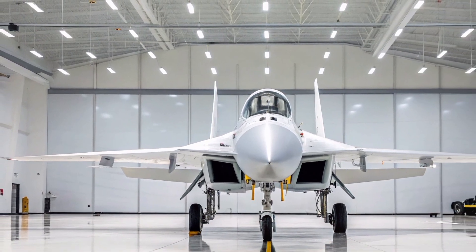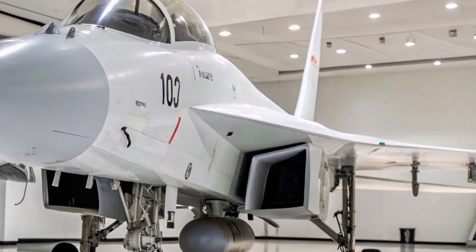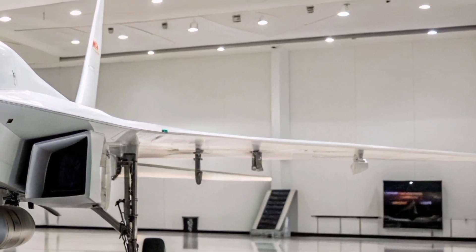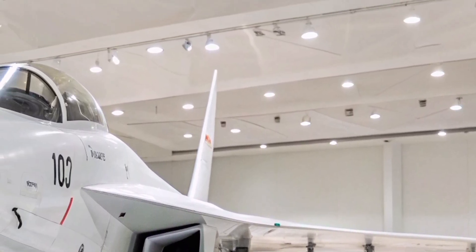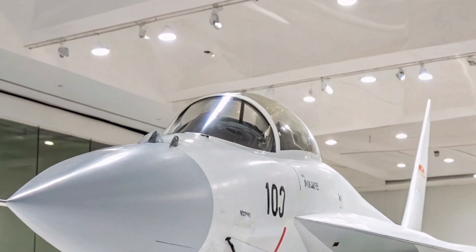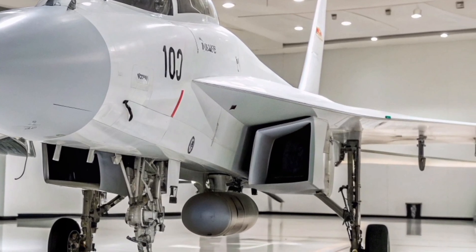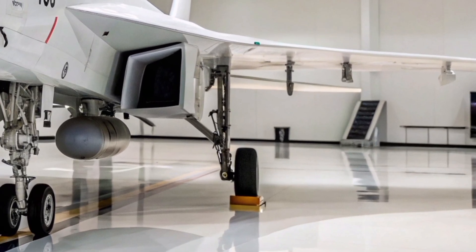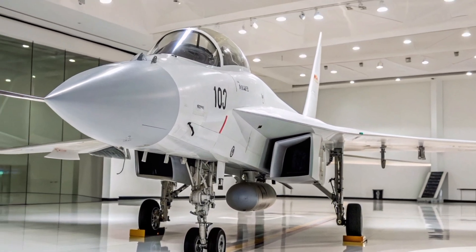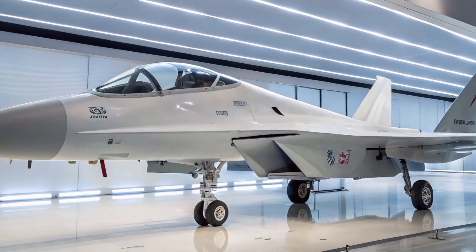The Aero L-39 Albatros was one of the most iconic jet trainers and light-attack aircraft of the late 20th century. Produced by the Czech company Aero Vodochody, it served over 30 air forces and became synonymous with affordable yet capable aerial training. Fast forward to 2025, and we are witnessing a modern reincarnation — the L-39 NG Aurora. Aurora isn't just a new paint job; it's the result of a comprehensive modernization program aimed at turning a humble trainer into a digital-age multi-role platform suitable for both combat and instruction.